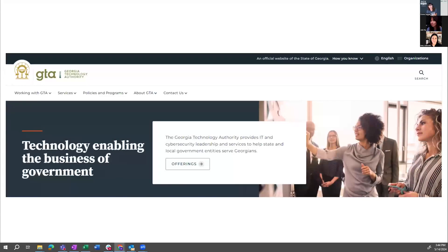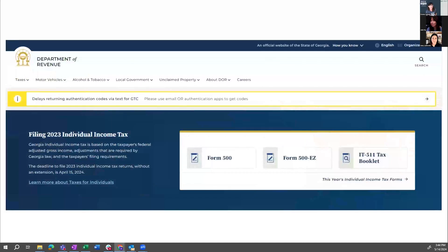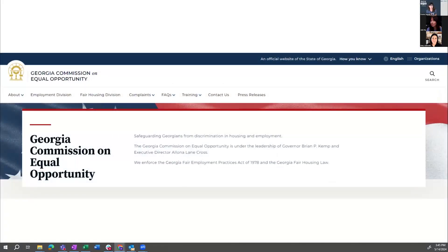This is the GTA site — the imagery is relevant but more of a background; it's supportive rather than central to the message. This is DOR, and I pulled this during the height of tax season — bold, with all the links you need right at the top, anticipating the user's needs. The last top-of-page example uses a background image of the state flag — very patriotic, bold, and effective for the Georgia Commission on Equal Opportunity.